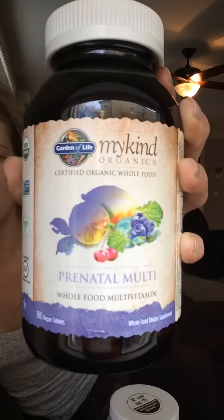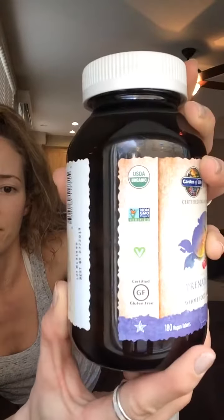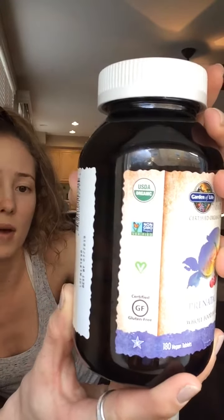Or tablets — my bad, they're not capsules. So, Garden of Life, My Kind — prenatal multivitamin, USDA organic, non-GMO.